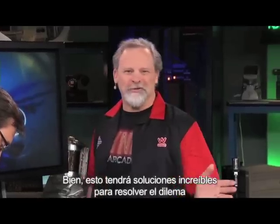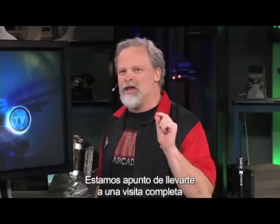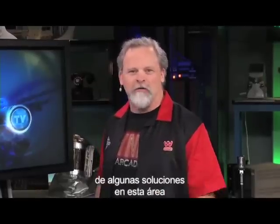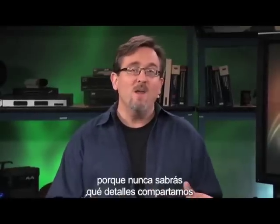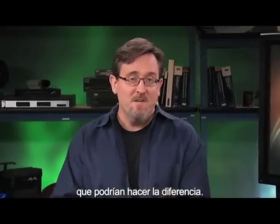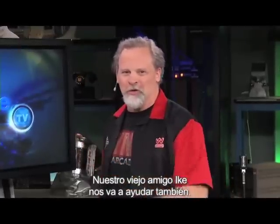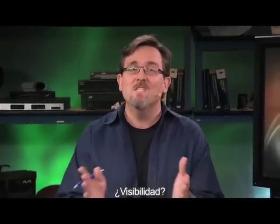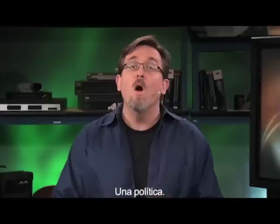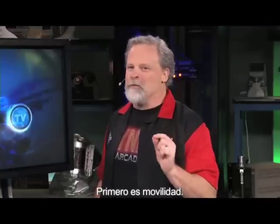Cisco has some incredible solutions for dealing with the dilemma of all this stuff coming on your network. We're about to take you on a whirlwind tour of a few solutions in this area. Pay close attention, because details matter — and our friend Ike will be helping out too. The agenda: mobility, security, management, visibility. It's one network, one policy, one management. First up is mobility.